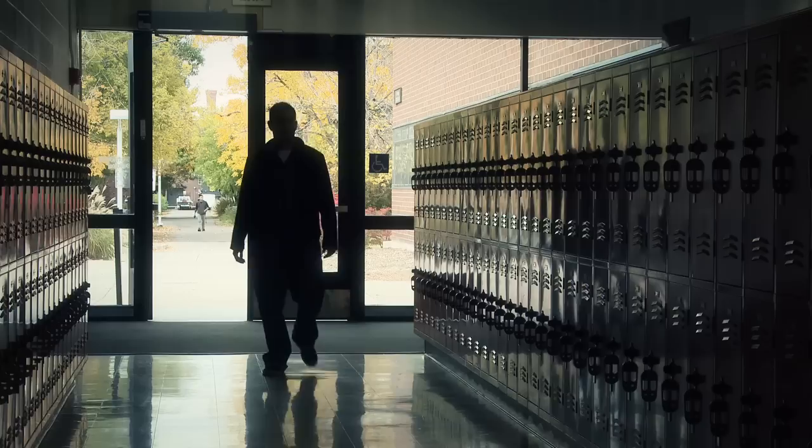In college, you end up putting yourself under a microscope and you find out who you really are. I told myself I had to do it. I couldn't see myself being anything other than an industrial designer.